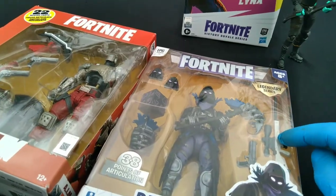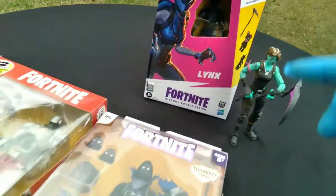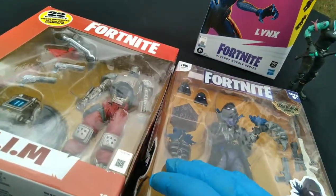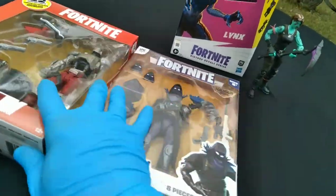The Jazwares figures had lots of accessories, lots of weapons, and alt faces. The Hasbro ones have no alt faces and only three accessories. The deal with these is you've got a much better paint job but fewer accessories. You do get stands — a figure stand — but no stand comes with the Jazwares, and no alt faces either.